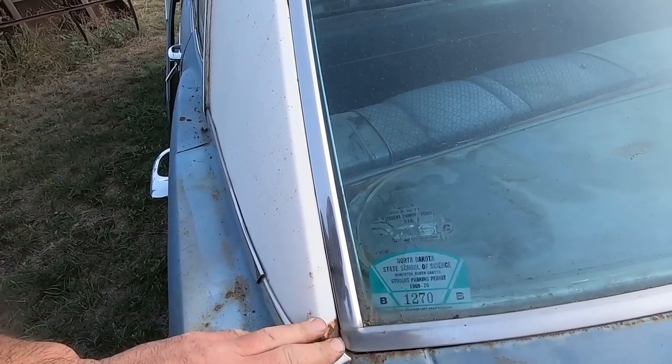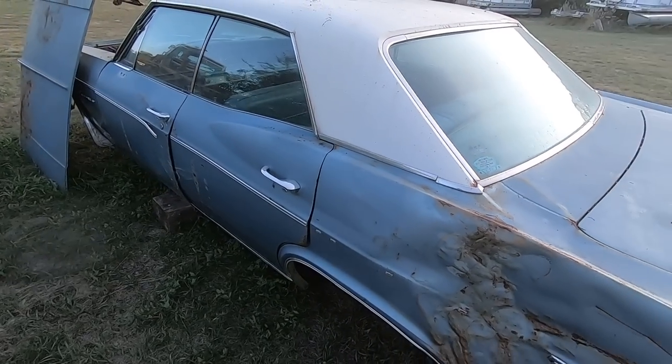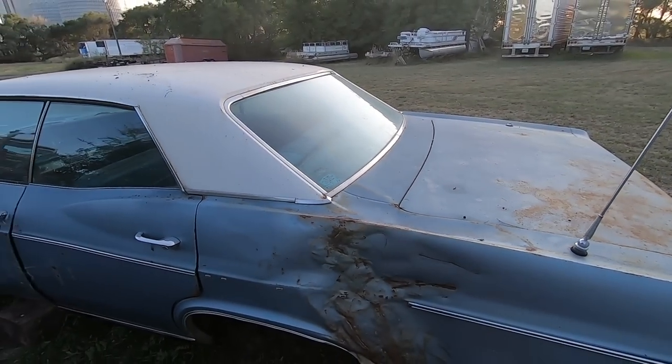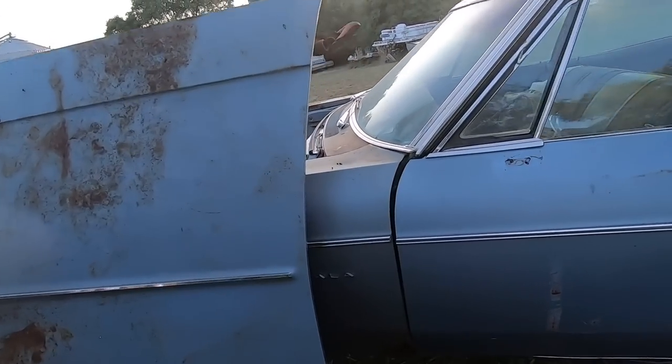North Dakota State School of Science in Wapiton — 69 or 70. Looks like somebody started beating that back out. Yeah, good car. Oh, that dog leg is a little rusty.